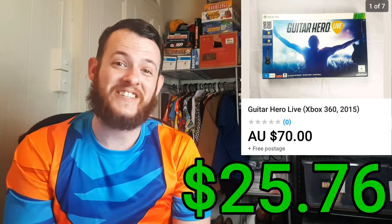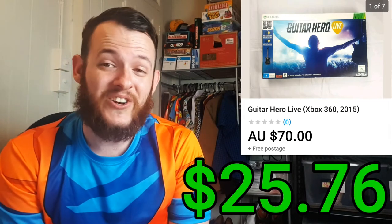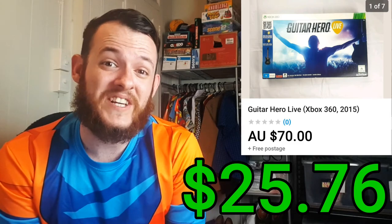This next item was actually one of my first attempts at retail arbitrage — it was the Xbox Guitar Hero Live 360, brand new in the box, though the box had seen better days. I paid $18 for it but ended up selling it for $70. The total profit after all fees and shipping was $25.76 — not too bad for something I found at a retail shop.